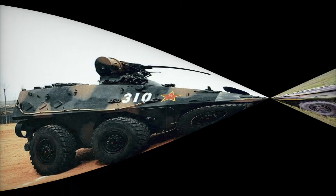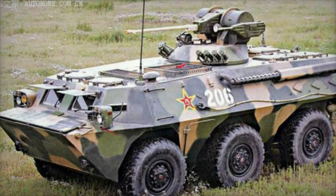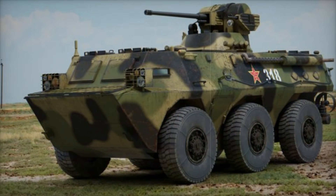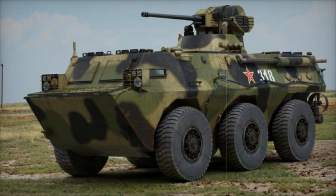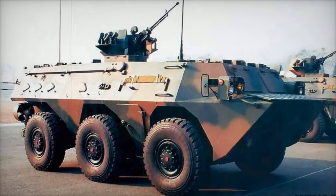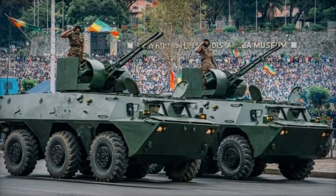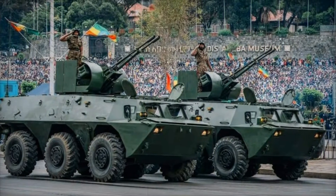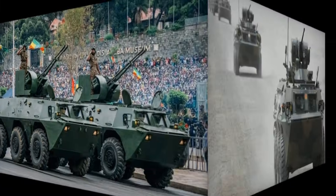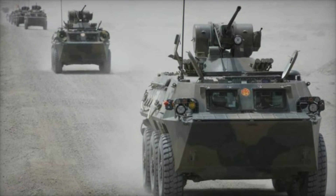The story of the WZ-551 begins in the early 1980s, a time when the Chinese military was looking to enhance its armored vehicle capabilities. Up until then, most Chinese armored vehicles were inspired by foreign designs, but Norinco, China's state-owned military manufacturer, had big plans to create something uniquely its own. After years of development and testing, the result was a 6x6 wheeled armored vehicle that would go on to serve in various military roles — the WZ-551.